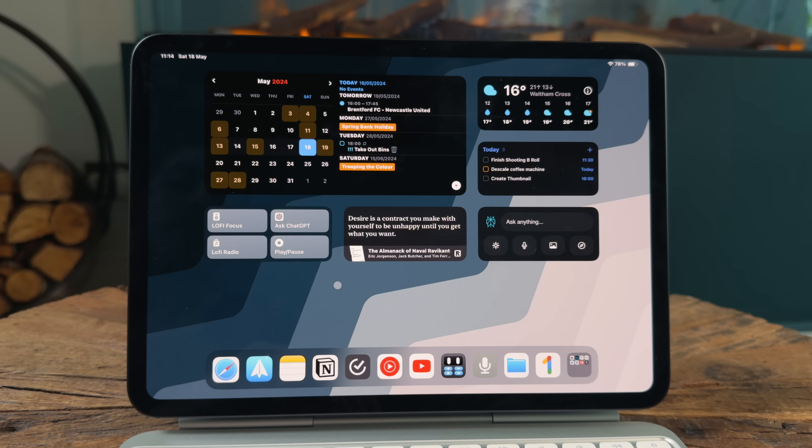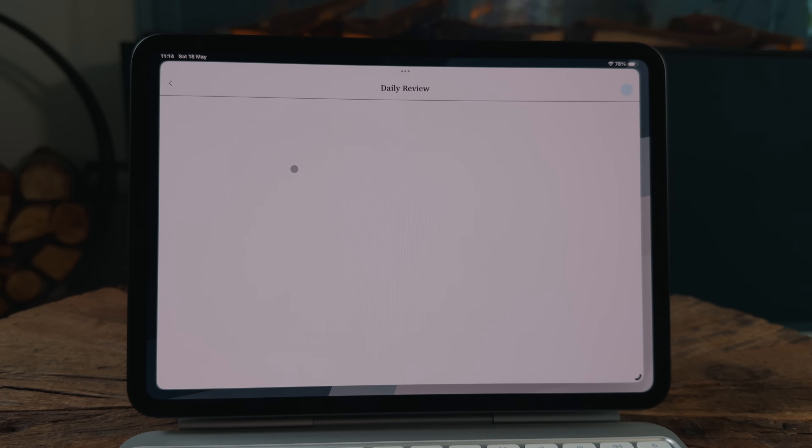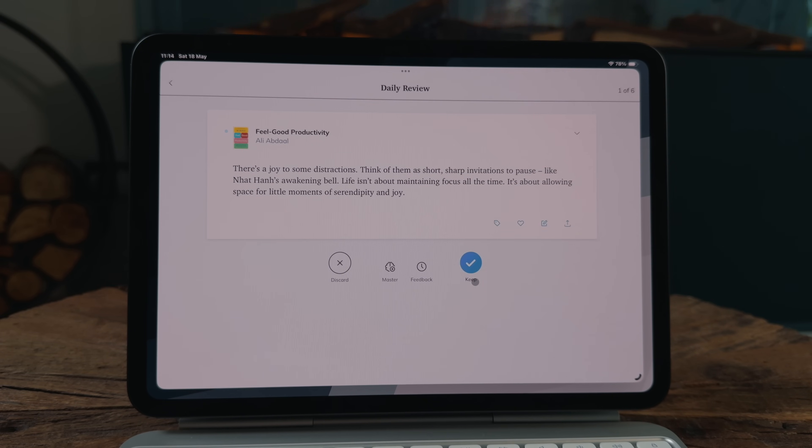I use Spark as my email client, Fantastical for calendar management, and Readwise to bookmark and highlight everything I'm reading on the web. Basically, this thing runs all of those apps like an absolute knife through butter.